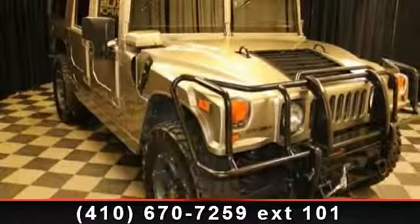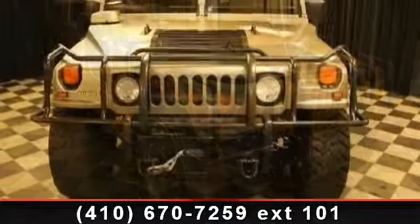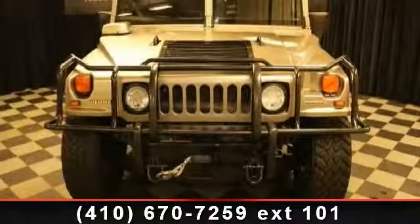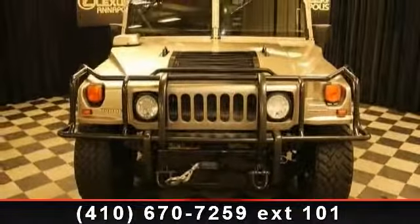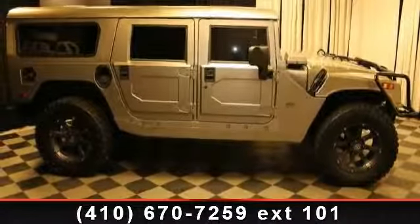Arrive in style with this 2006 Hummer H1 enclosed. If you are looking for an automobile with great features, look no further. This vehicle comes with a reliable 8-cylinder engine connected to a smooth shifting automatic transmission.